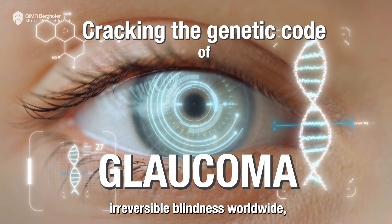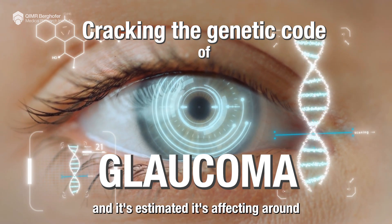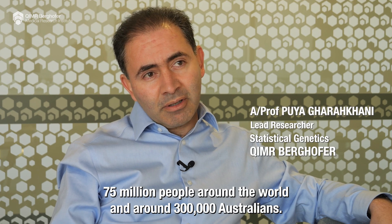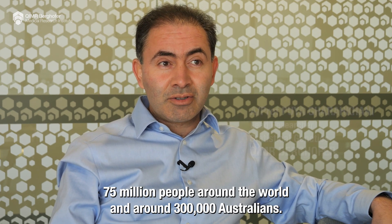Glaucoma is a major cause of irreversible blindness worldwide, estimated to affect around 75 million people globally and around 300,000 Australians.